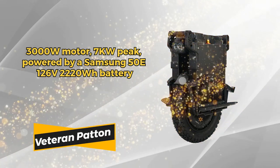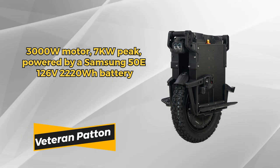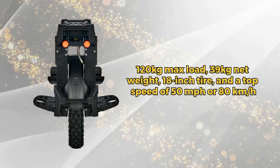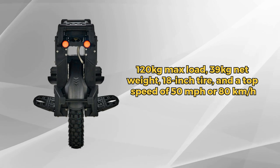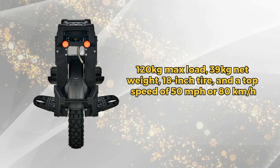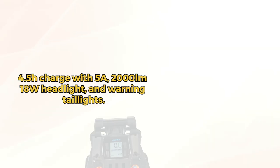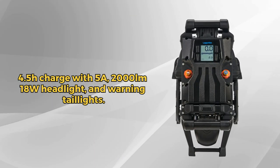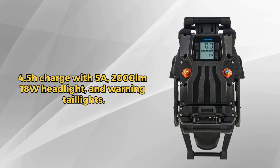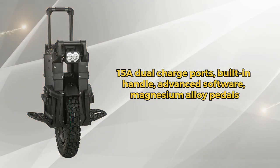Meet the Veteran Patent 18-inch, where speed and technology converge. Powered by a 3000-watt motor with a 7kW peak, it's driven by a Samsung 50E21700 126-volt 2220-watt battery. Weighing 86 pounds and supporting up to 265 pounds, it can push the limits to 50 miles per hour. Cruise on its robust 18-inch 3.0-to-12 tire, recharge in just 4.5 hours, and navigate confidently with its 2000-lumen 18W headlight.